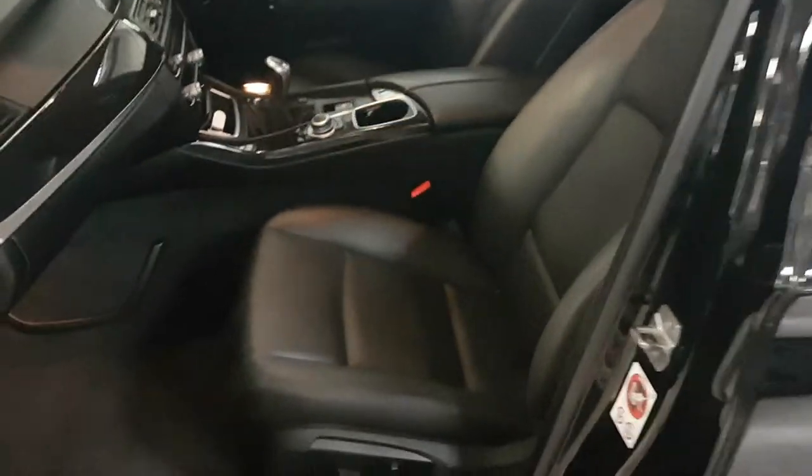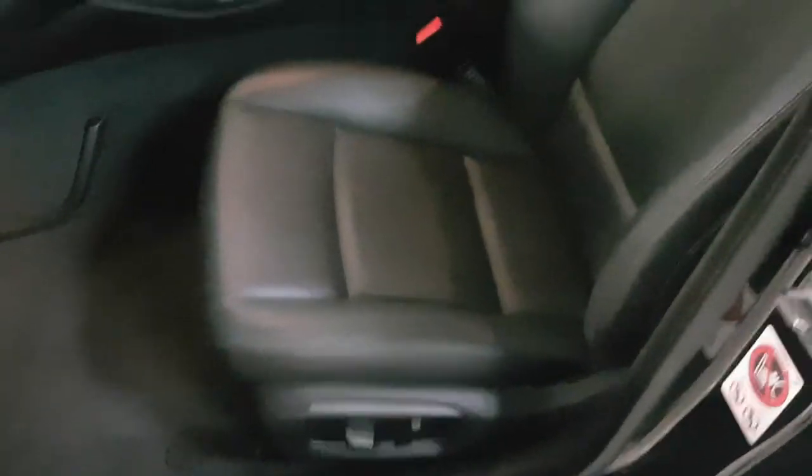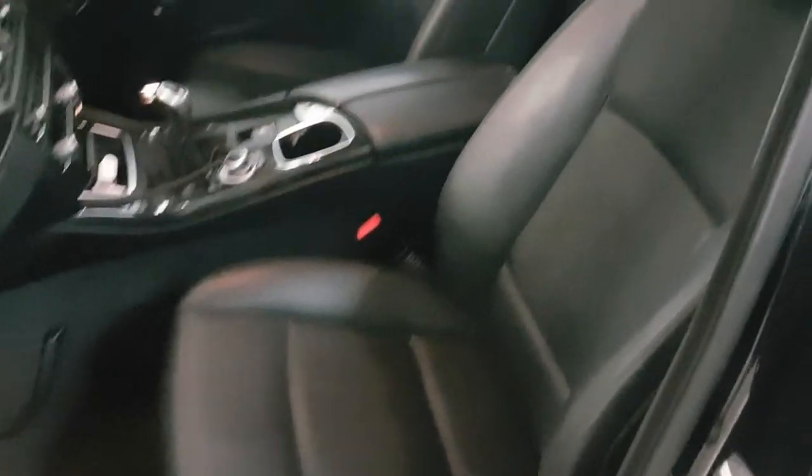Inside as well, we've got full leather and electrically operated seats as you can see. There is one function that isn't electric — that's the sliding backwards and forwards — but all the seats are in great condition.